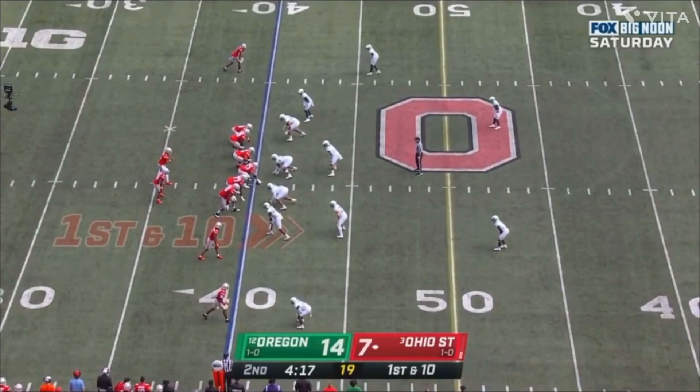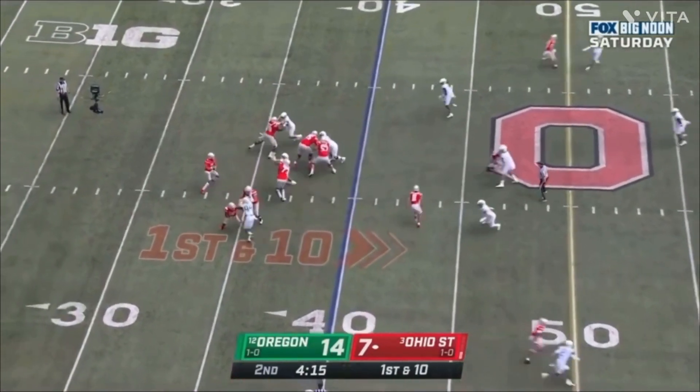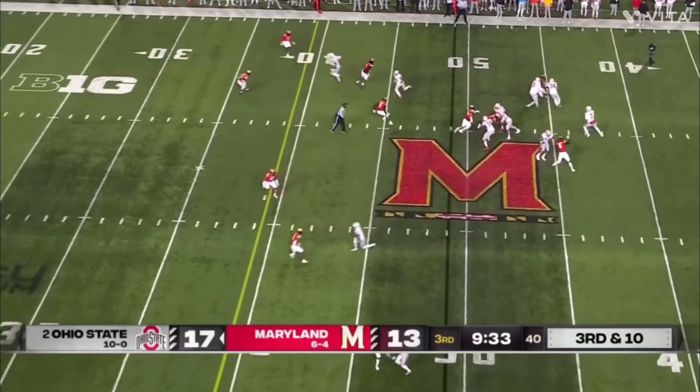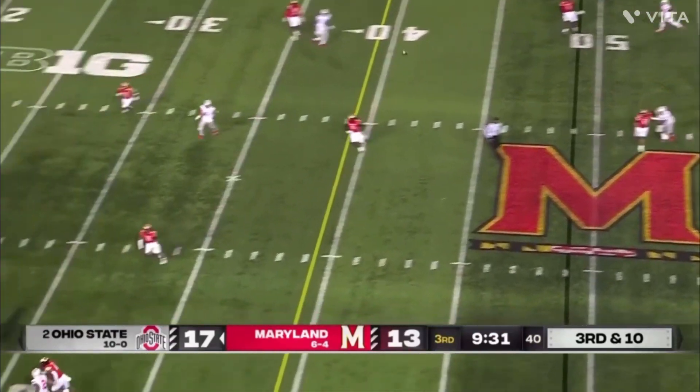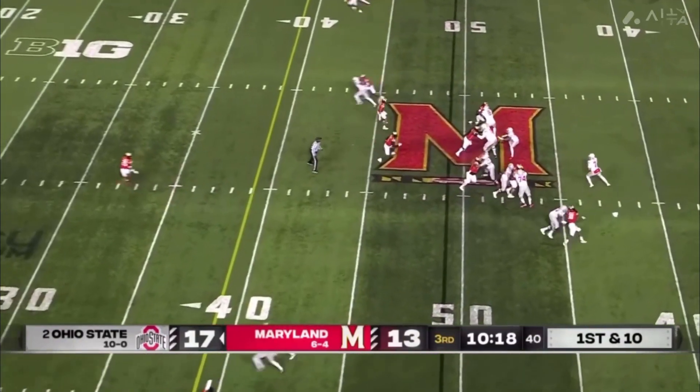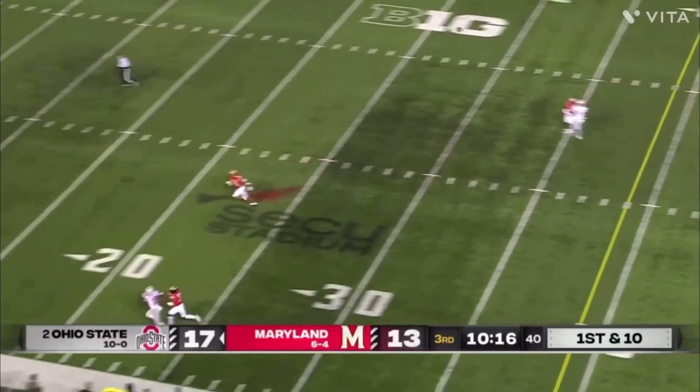Hello everyone, welcome back to another NFL video. In this video I'll be giving my scouting report on CJ Stroud. The quarterback out of Ohio State has prototypical NFL size and arm. His NFL talent is elite — he can make cross-field throws and boundary sideline throws, and he has elite touch on the ball as well as velocity.